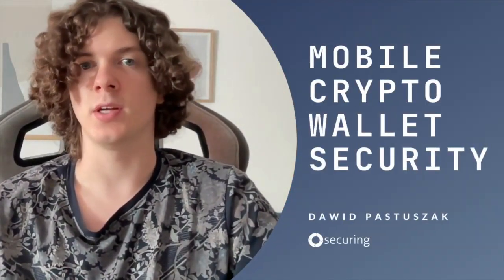Hi, my name is David. I'm a penetration tester at Securign and today we'll talk about mobile crypto wallet security. Enjoy!